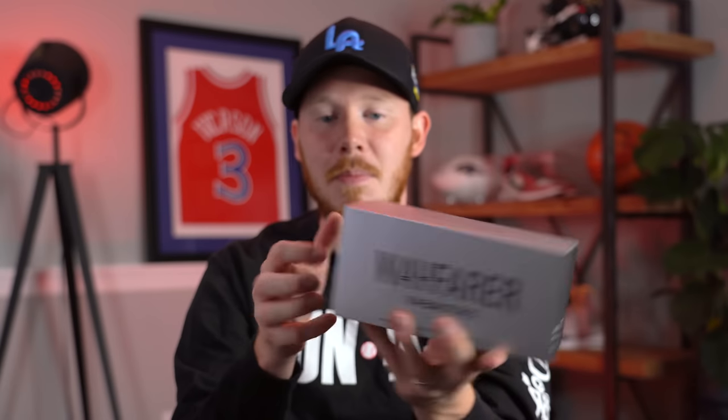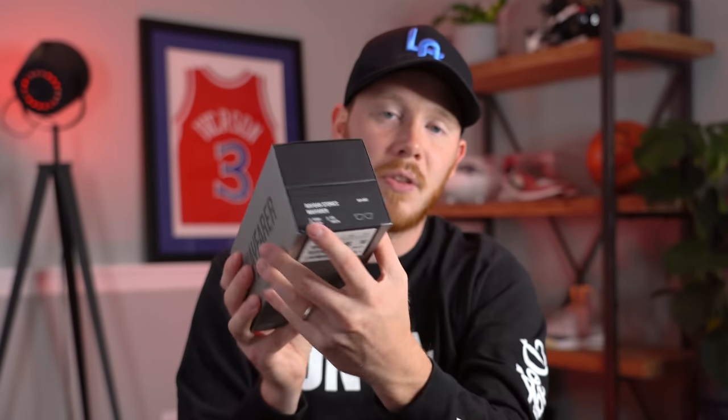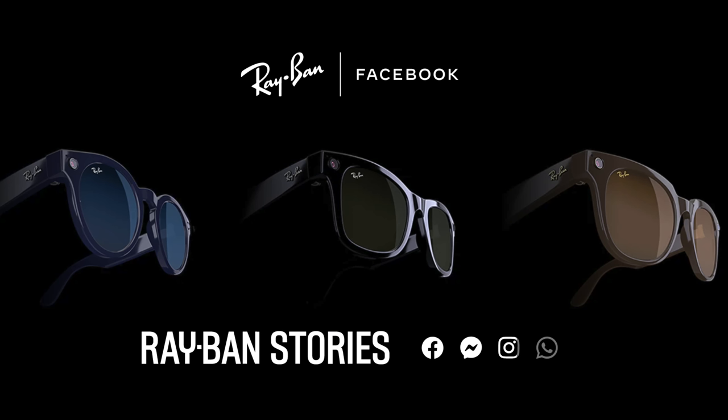Here's the box without the plastic, and there's another pull tab to remove. It says Ray-Ban Stories Wayfarer, shiny black with green lenses, which I think is the standard configuration. There are three different models: the Wayfarer, the Round — essentially a circular pair of glasses — and the Meteor, which is kind of a squared-off version, sort of in between the Round and the Wayfarer.